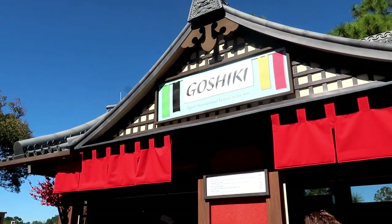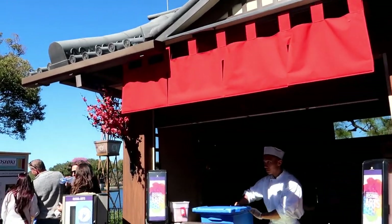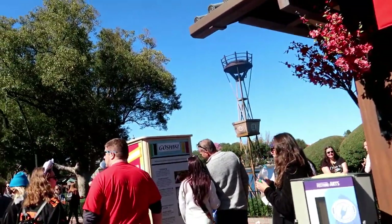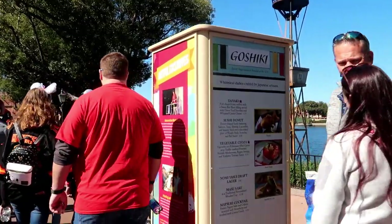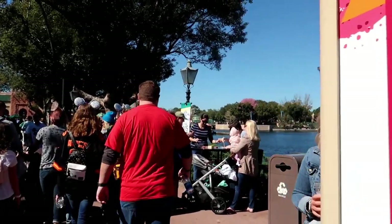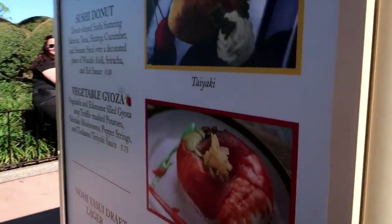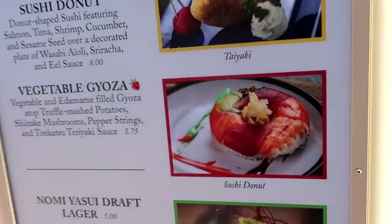We haven't gotten this sushi doughnut from Goshiki — I don't even know if I said that right — but it looks like it's 90% rice. It looks good though. Let me show you a picture of it. Can't look there because she's pointing at it.